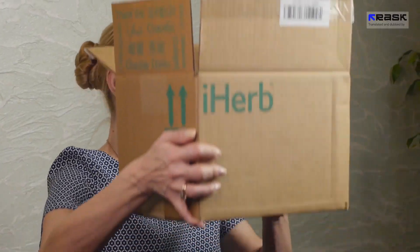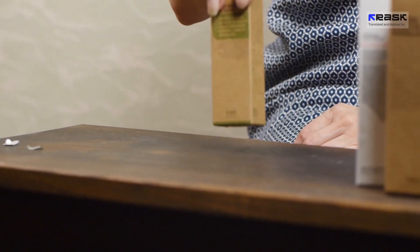Hello, today I want to tell you about my purchase from iHerb. There will be food and various care cosmetics. This is such a big parcel. Let's start probably with the care cosmetics.